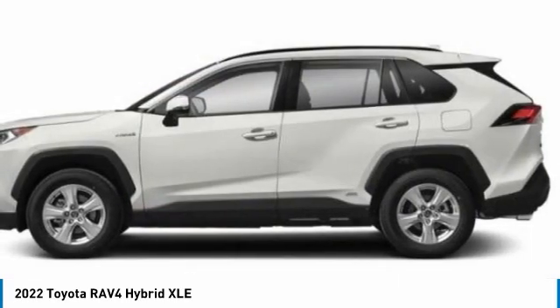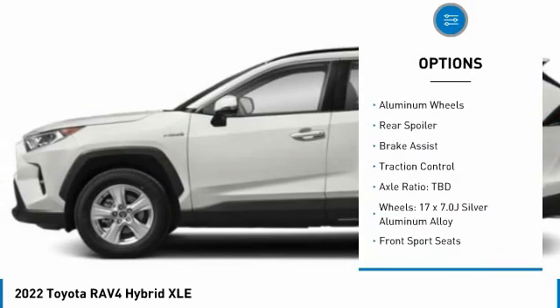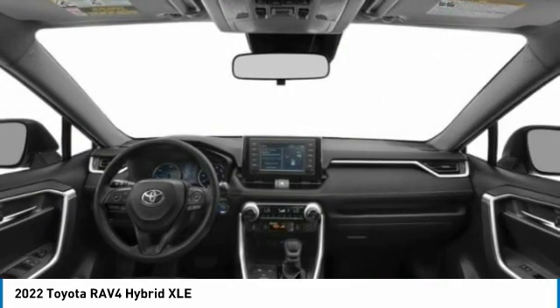Here are some of this vehicle's great options: tire pressure monitor, blind spot monitor, heated mirrors, all-wheel drive, electronic stability control, alloy wheels, aluminum wheels, rear spoiler, brake assist, traction control.